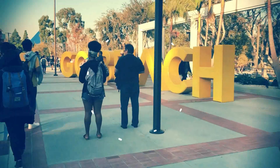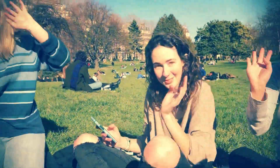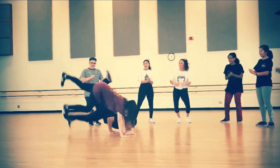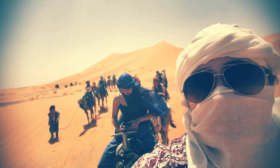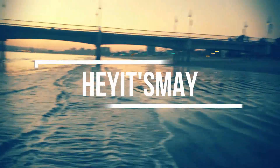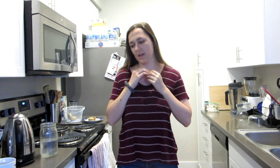Hey, what is up you guys? It's May and welcome back to my channel. Today we're going to be doing a what I eat in a day video. I know I said I was going to be trying to do more of these this summer, so today I thought I had some pretty dope food to show you guys.